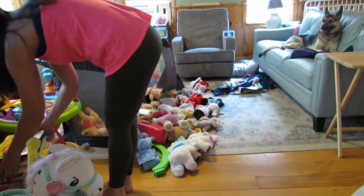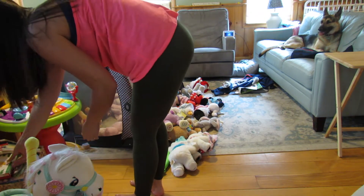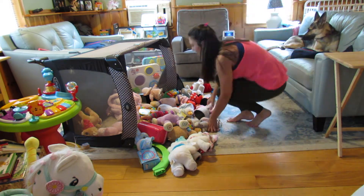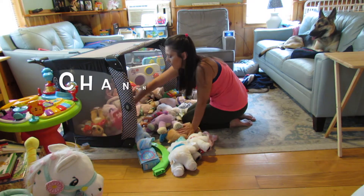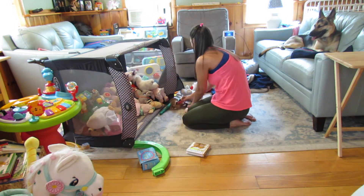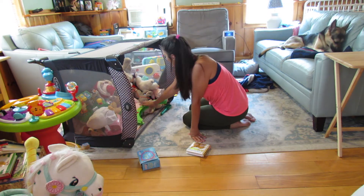I am also excited to announce that this messy house transformation extreme clean with me is in collaboration with two other amazing YouTubers: Life by Ashley and Clean Up with Kelly. I will link both of their channels in the description box below, so make sure you go ahead and check them out — they are so amazing, I absolutely love their content and I know you guys will too.